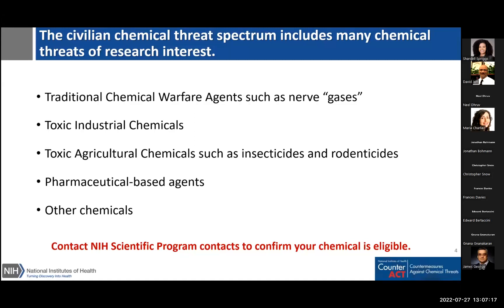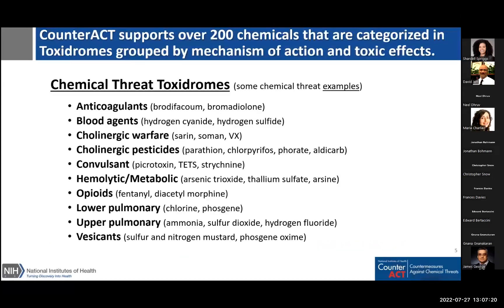One thing that is helpful is our toxidromes — we have grouped chemicals on the list based on their mode of action and primary effect. This not only gives you an idea of the kinds of chemical threats, but some medical countermeasures developed for one chemical may also be effective for another chemical threat in the same toxidrome. These toxidromes include anticoagulants, blood agents, cholinergic warfare agents, cholinergic pesticides, convulsants, hemolytics, opioids, lower and upper pulmonary agents, and vesicants.